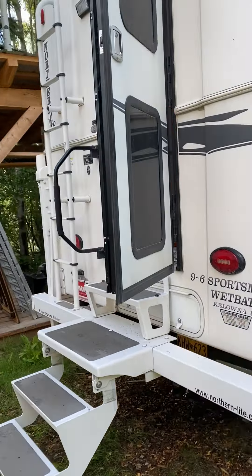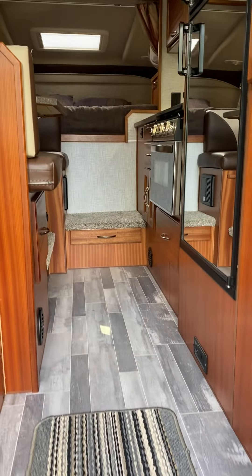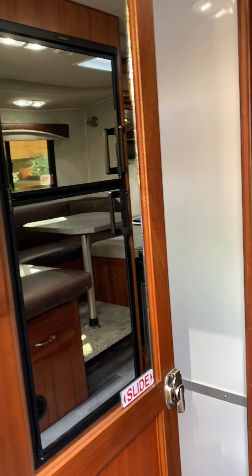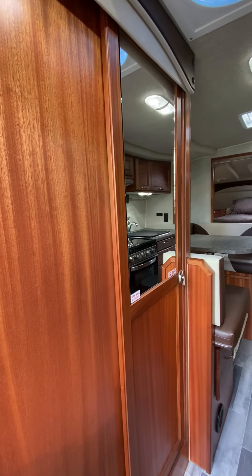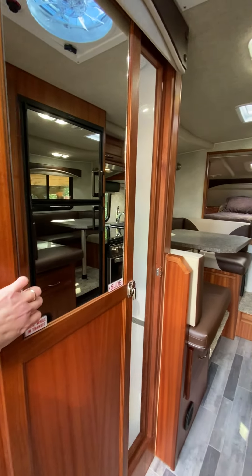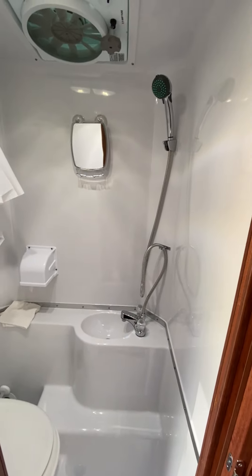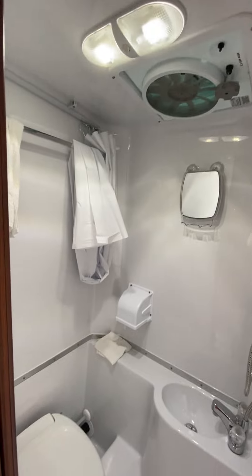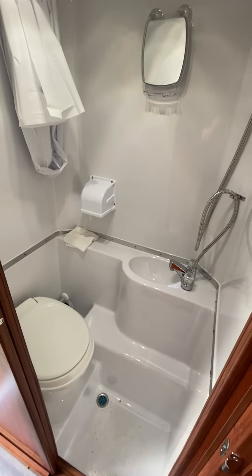Let's go take a look inside. Right here we have the bathroom. There's a shower hose, curtain, and a fan that does a really great job. The head shower — it's a little tight, but it works really well.